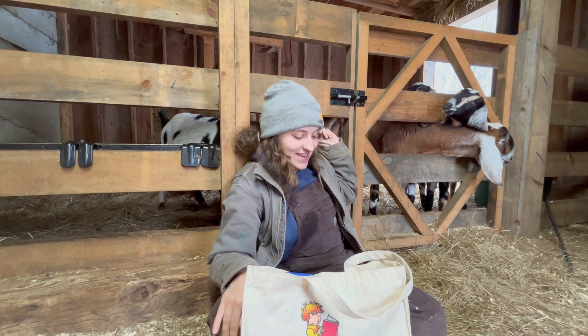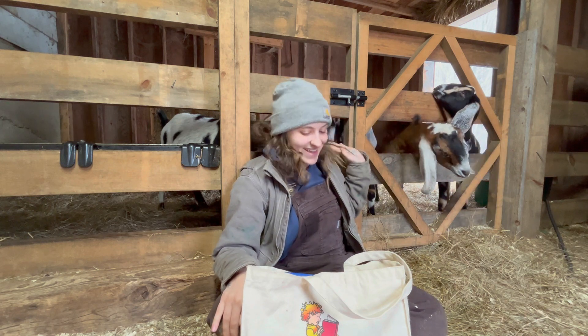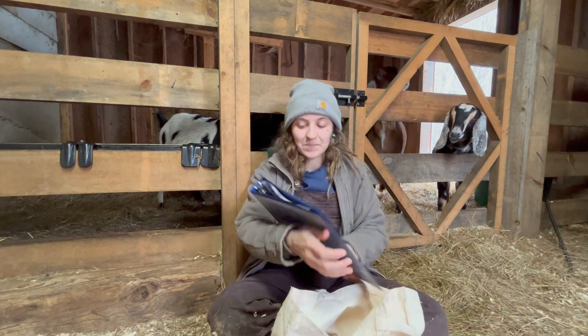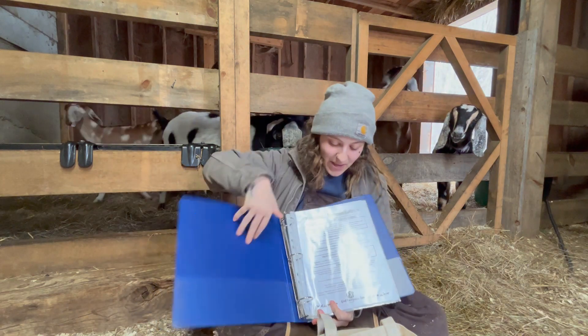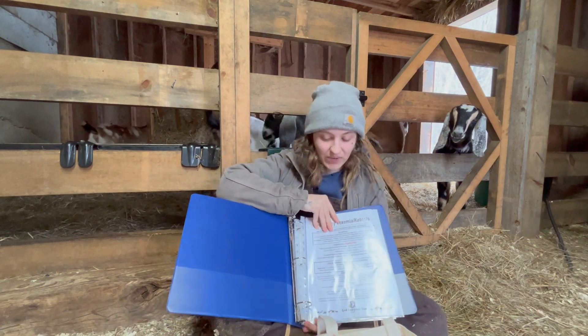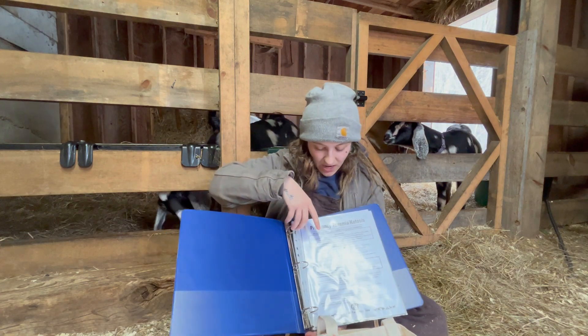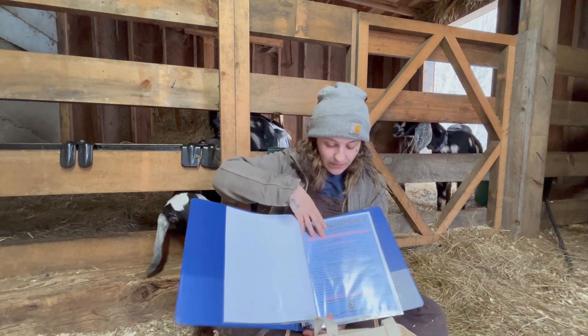I want to go over what's in my kidding bag. The first thing that I have in here is a little binder. I've got some papers printed off and put in little plastic sheets so I don't get them all nasty. I have pregnancy toxemia and ketosis. This is labor and delivery.